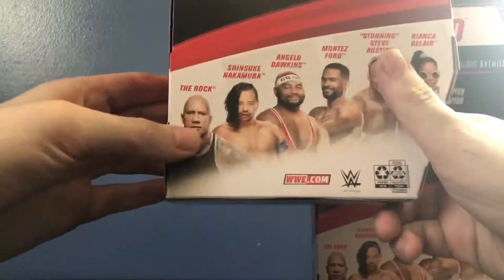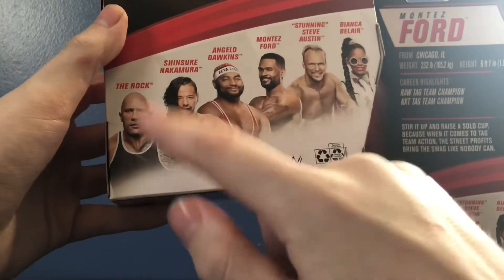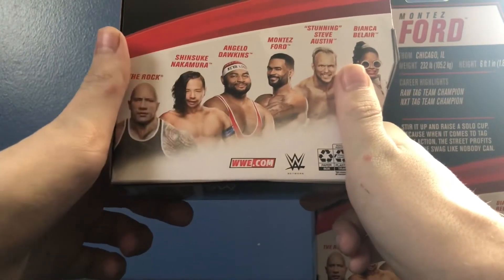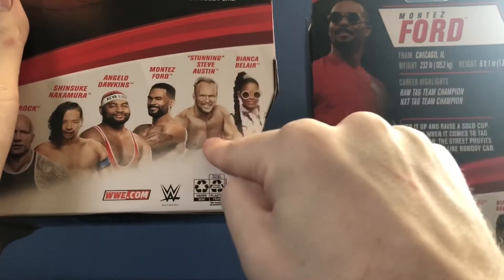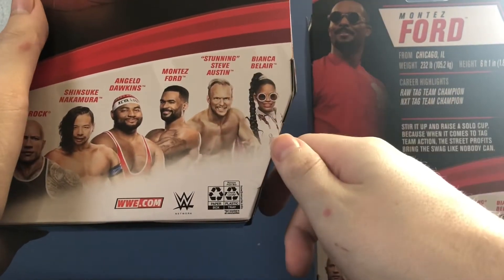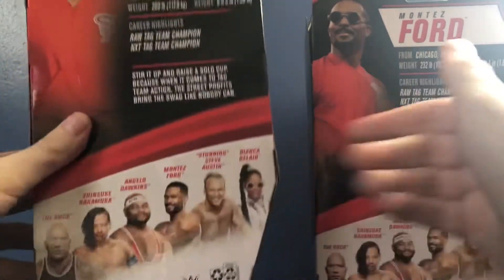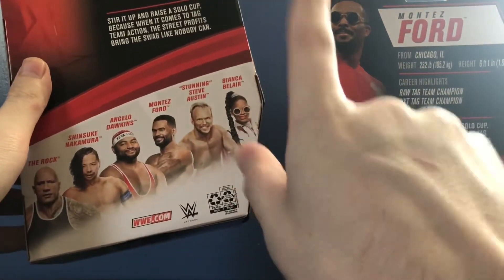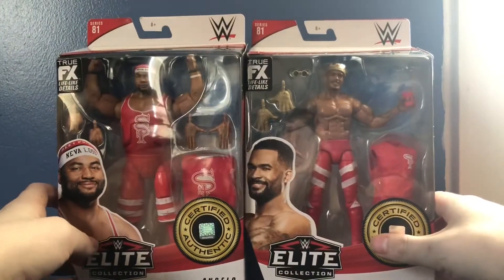The other figures in the set: we got The Rock, Shinsuke Nakamura, The Street Profits, Stunning Steve Austin, and Bianca Belair. The Rock figure is disappointing, but I still want him — it's the first Elite with his new tattoo and he's my favorite of all time. Shinsuke Nakamura I cannot wait to get; that figure looks awesome, especially the blue and black, and I want the new Intercontinental Championship he comes with. Stunning Steve Austin I'll probably pass on unless I get the Elite 47B Brian Pillman to complete the tag team. Bianca Belair — I freaking want that figure so bad. It'll go great with The Street Profits since Bianca Belair is married to Montez Ford. Expect reviews of The Rock, Shinsuke, and Bianca Belair coming soon.